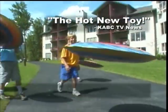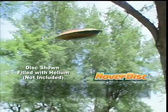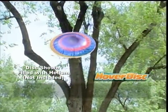ABC News says it's the hot new toy. It's the Hover Disc — it floats, it flies, it defies gravity. It's the incredible Hover Disc.